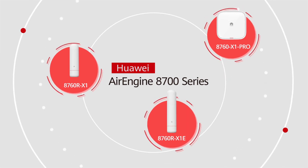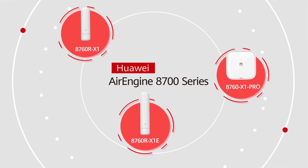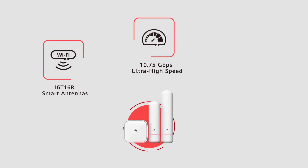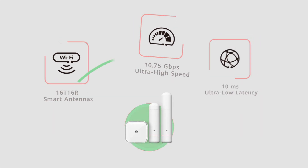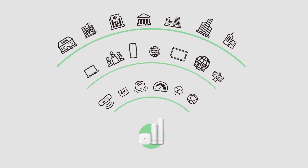Ultimately, AirEngine 8700 series provides an all-time high throughput of 10.75 gigabits per second, 16 smart antennas, and ultra-low latency of 10 milliseconds, so customers can build a ubiquitous gigabit wireless network.